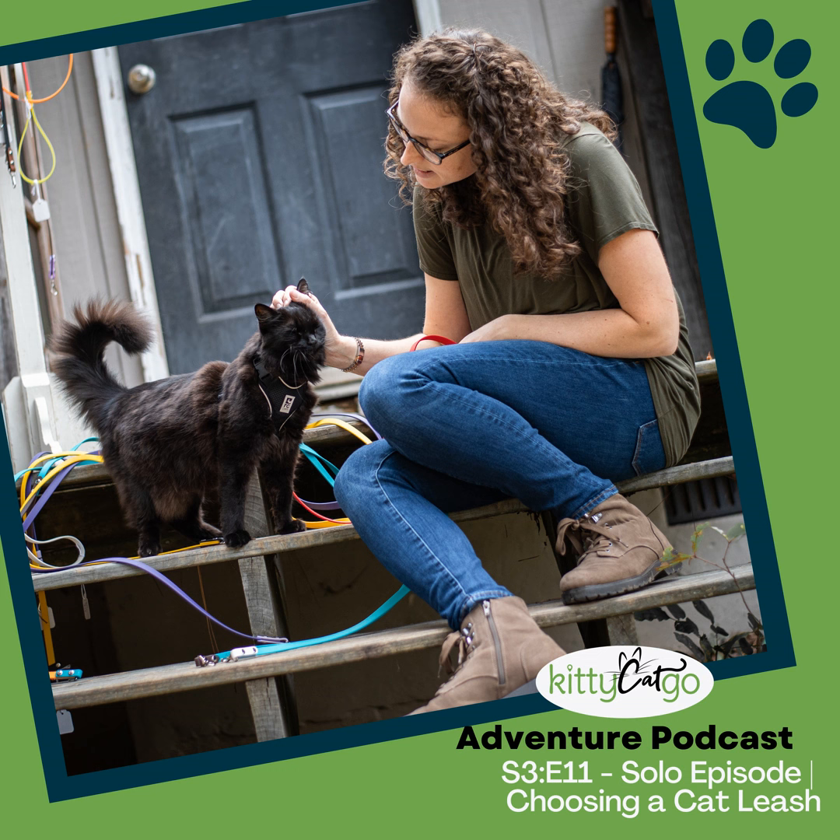Are you tired of dragging around a soggy or dirt-covered leash on all your cat adventures? Say goodbye to the leash struggles because I've got the perfect solution for you. Introducing the Kylo leash — the one and only biothane leash designed exclusively for cats. It's waterproof, odor-proof, easy to clean, and cruelty-free. My Kylo leashes are handcrafted, fully customizable, and come in a rainbow of colors and varying lengths. Whether you prefer the basics or crave a hands-free experience, I've got you covered. They come with a lifetime guarantee. Elevate your cat's adventures by visiting shop.kittycatgo.com and entering the code PODCAST at checkout for 10% off your next order.